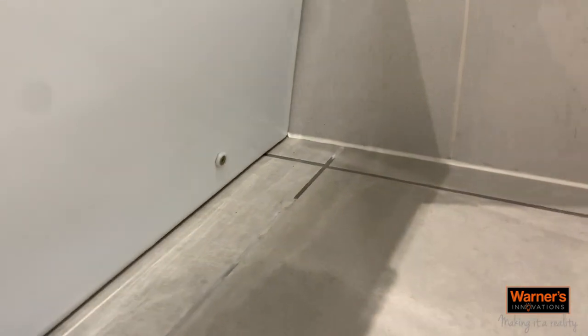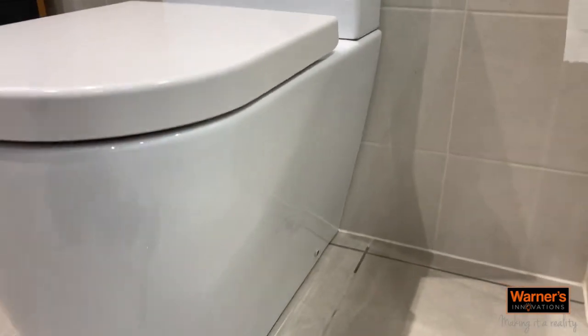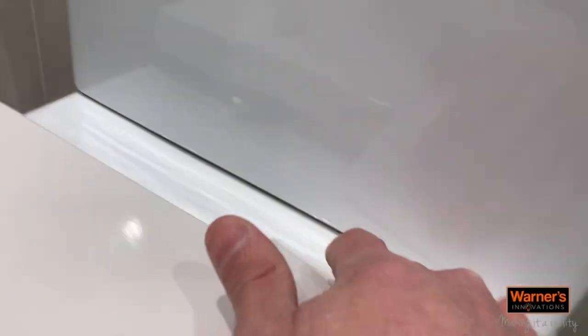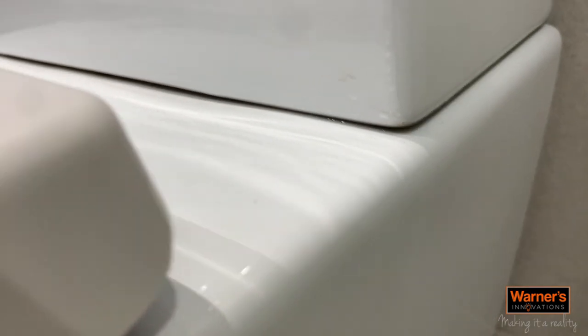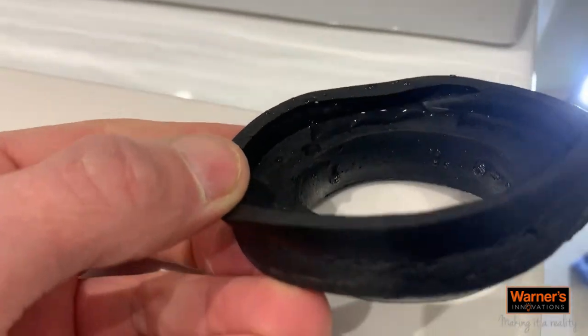We've been called out to a leaking toilet. As you can see, the customer mentioned that when it's flushed it started to leak, which tells me it can only be the siphon or the pan connector. Looking here you can see where it's wet. After a little test I know it's most probably the donut washer not seated correctly.